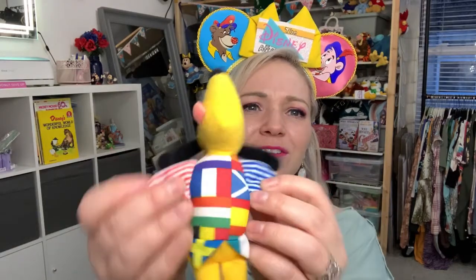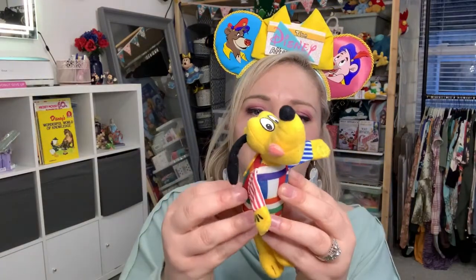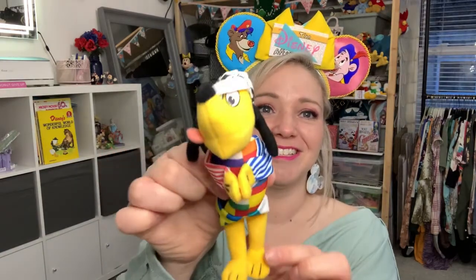We have Pluto — he's so cute! He's wearing all the flags from around the world. Look at his striped sleeves, and it has the McDonald's Corporation tag. I love how he's sticking out his tongue. He comes with a hat — I don't know, he's supposed to be like a 90s rapper. Look at the hat, it's got stars on it! Oh my gosh, that is too cute. I think Pluto's my favorite so far, and he also has Velcro on his hands.